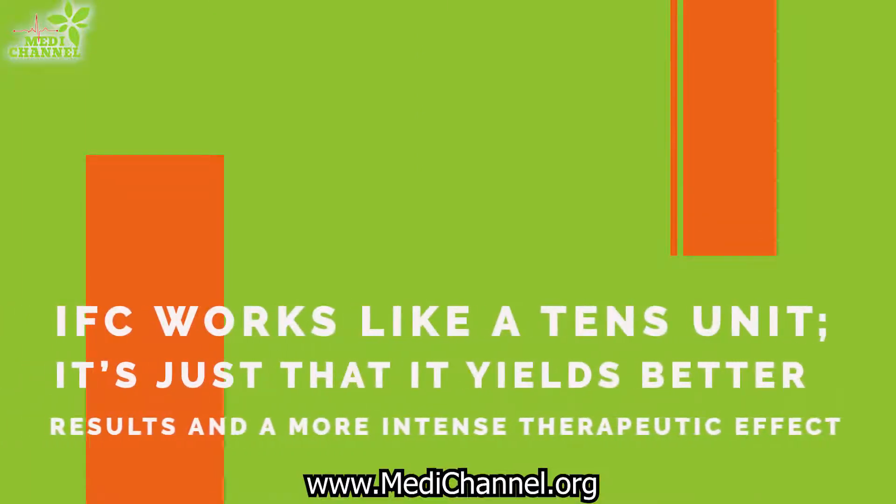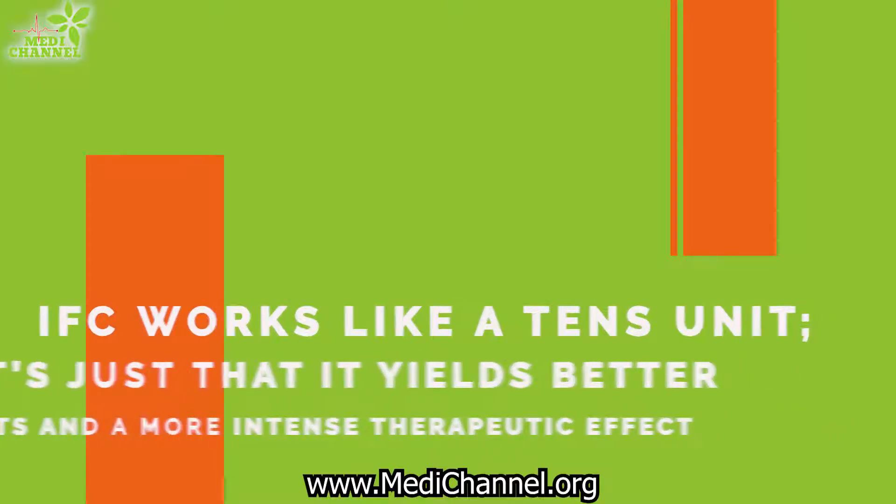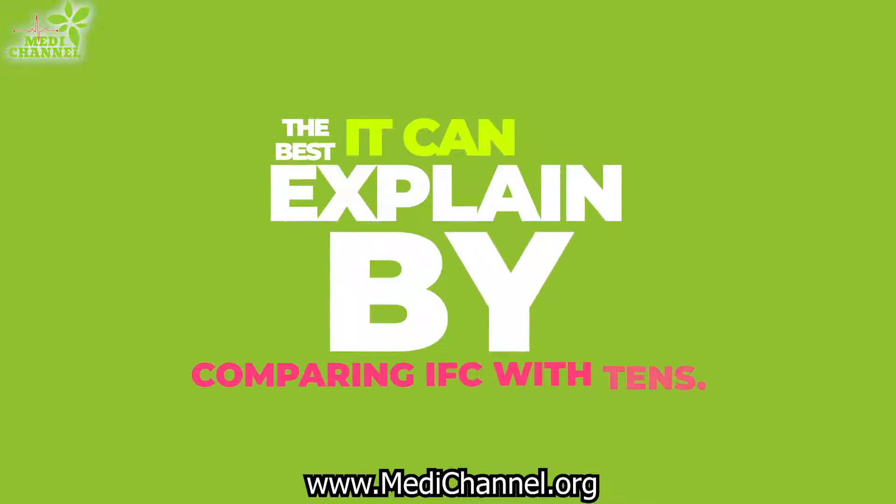IFC works like a TENS unit — it's just that it yields better results and a more intense therapeutic effect. It is best explained by comparing it with TENS.